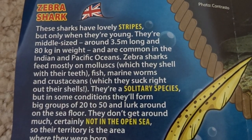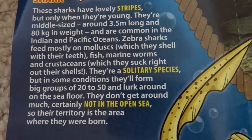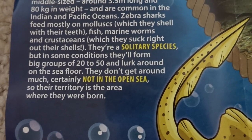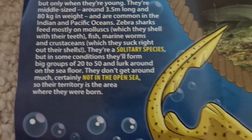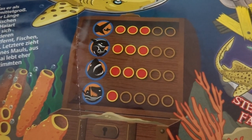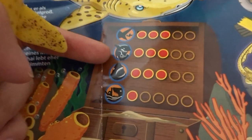These sharks have lovely stripes but only when they're young. They're middle-sized, around 3.5 metres long and 80 kilograms in weight, and are common in the Indian and Pacific Oceans. They're a solitary species and they don't get around much — not in the open sea. They're not very dangerous at all. And this is the size, so it's medium size.